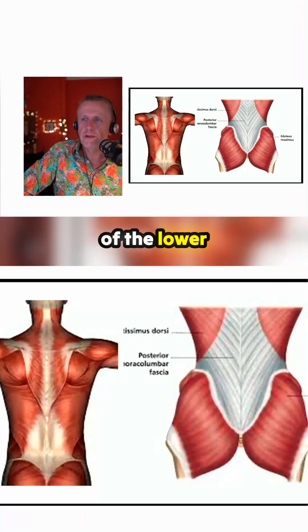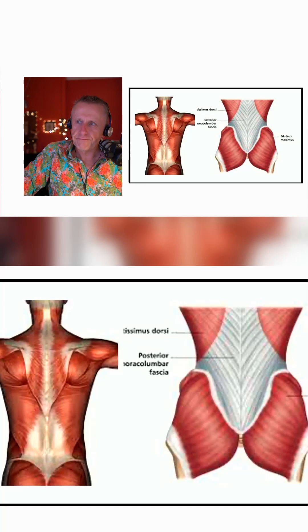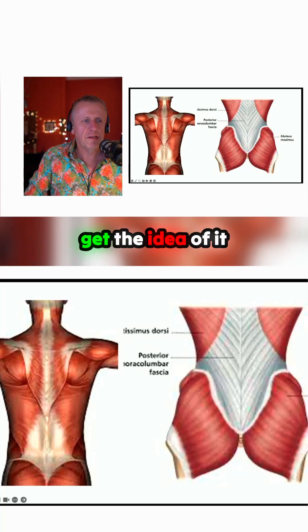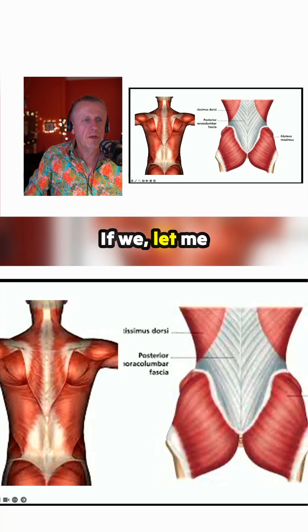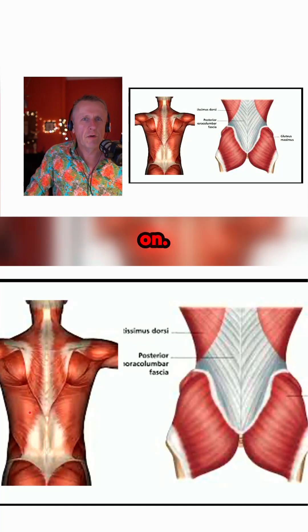This is the area of the lower back, we're all going to be familiar with it. And the thing about it is it sort of blends in — you can get the idea of it here. If we get the laser pointer up here, we can see that there's a lot of blending going on.